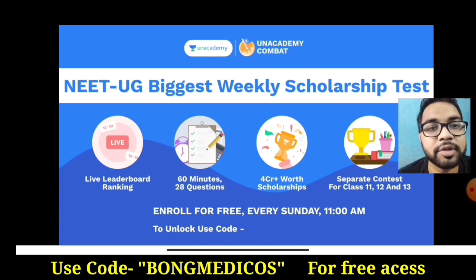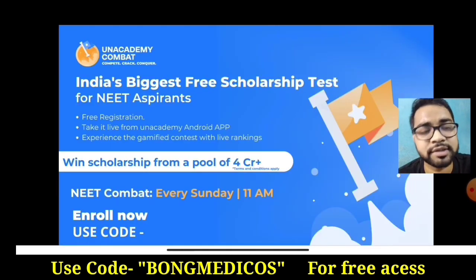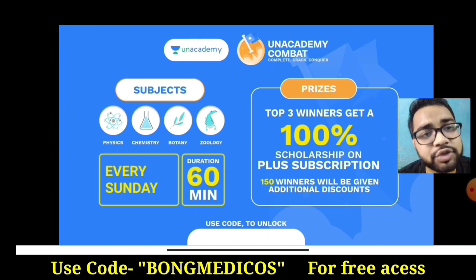You can get a live leaderboard ranking. The top 3 winners can get a 100% scholarship. You can also get an additional subscription and an additional discount.